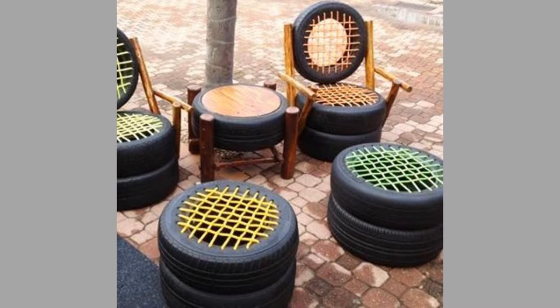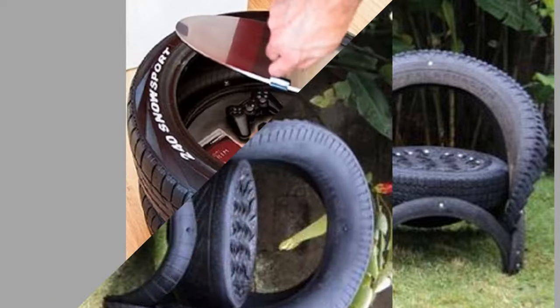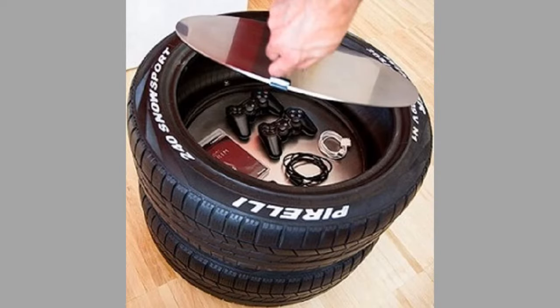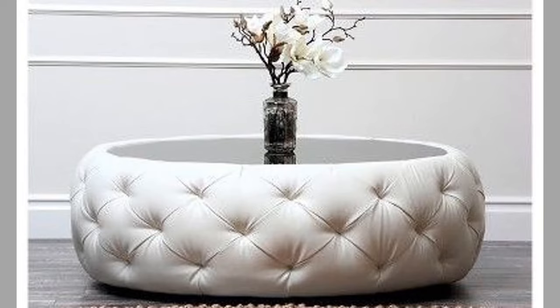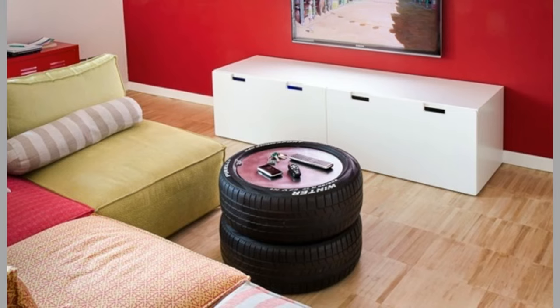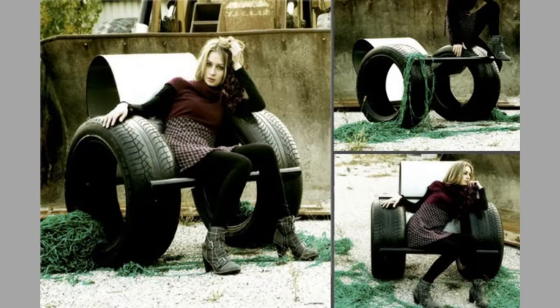Another advantage of recycling old tires is it prevents the spread of disease. Discarded old tires provide homes for disease-carrying rodents. They also collect stagnant water that provides a breeding ground for mosquitoes, which carry deadly diseases. Eliminating tire waste helps prevent the spread of disease.